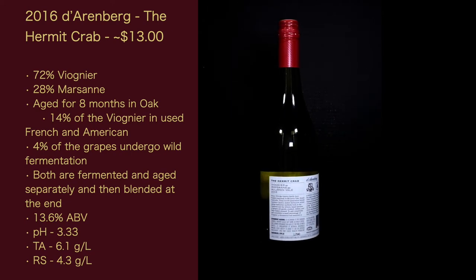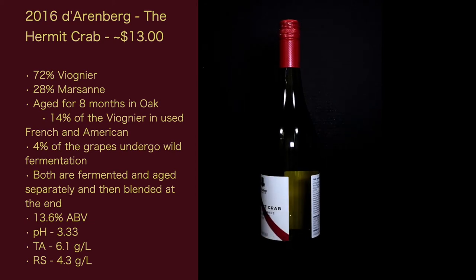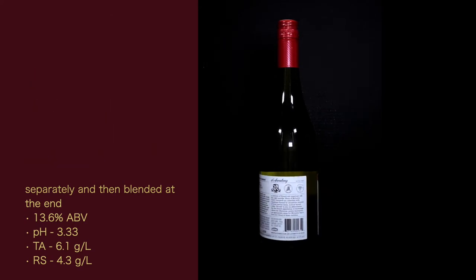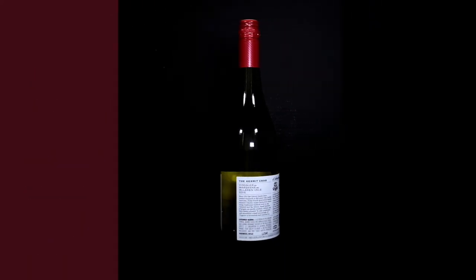Here are the stats for the wine — The D'Arenberg The Hermit Crab: about $13 US. 72% Viognier, 28% Marsanne, aged for 8 months in oak. 13.3% ABV, pH 3.33, total acidity 6.1 grams per liter, and residual sugar is 4.3 grams per liter — that would be considered dry.